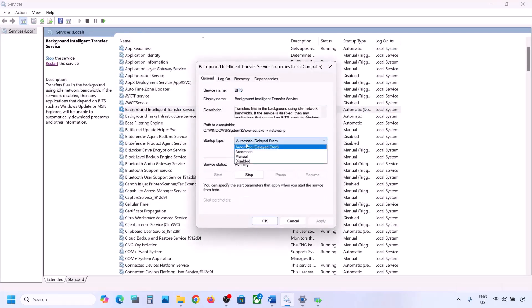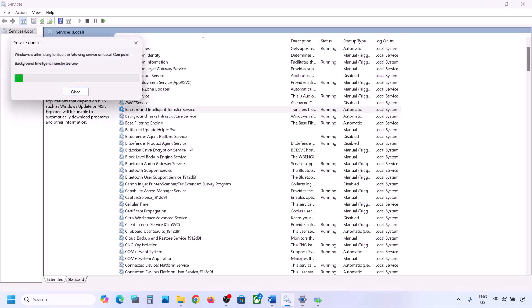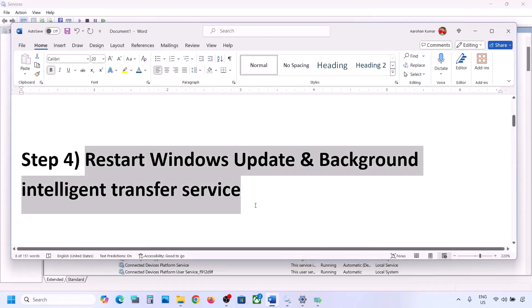Now find Background Intelligent Transfer Service, double-click on it, set it to Automatic, click Apply, click Start if highlighted, and click OK. Right-click on Background Intelligent Transfer Service and click Restart or Start. Now try to update your Windows 11 and check.